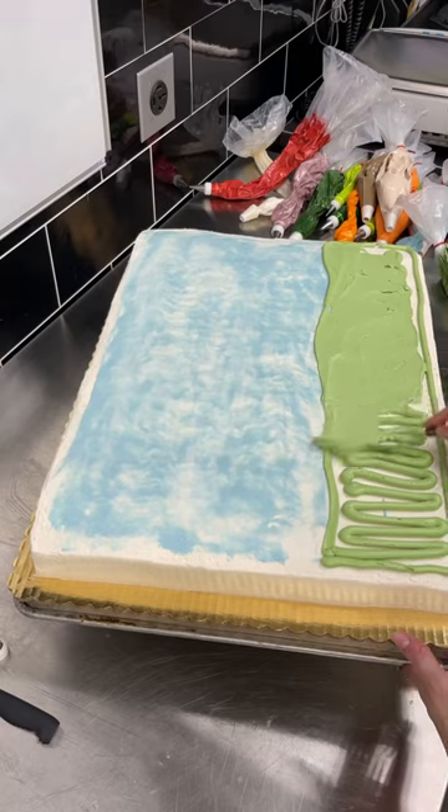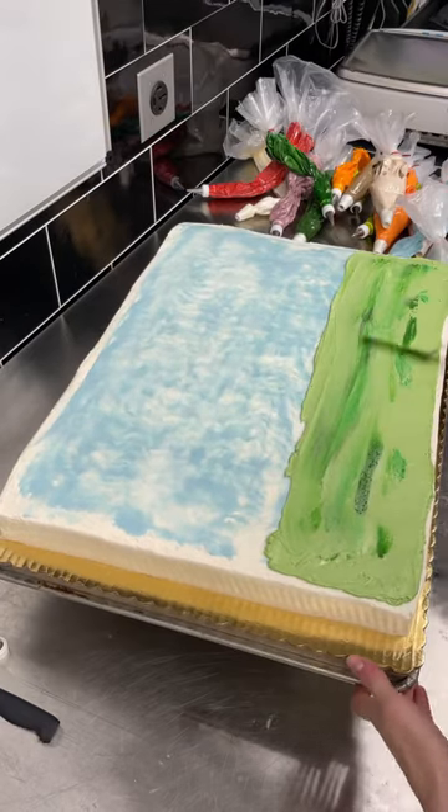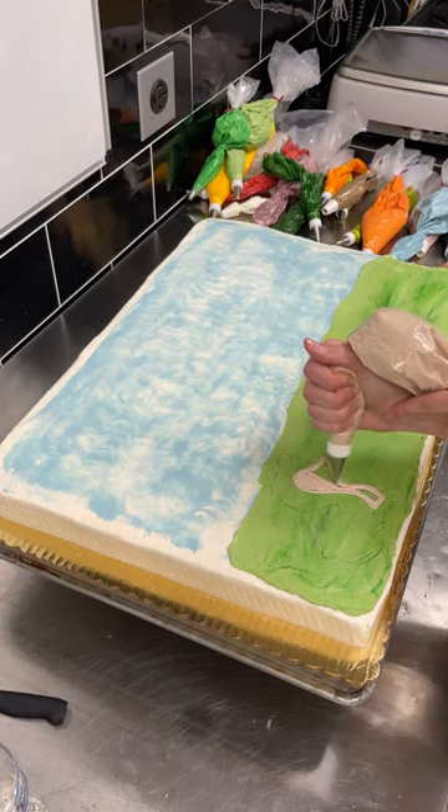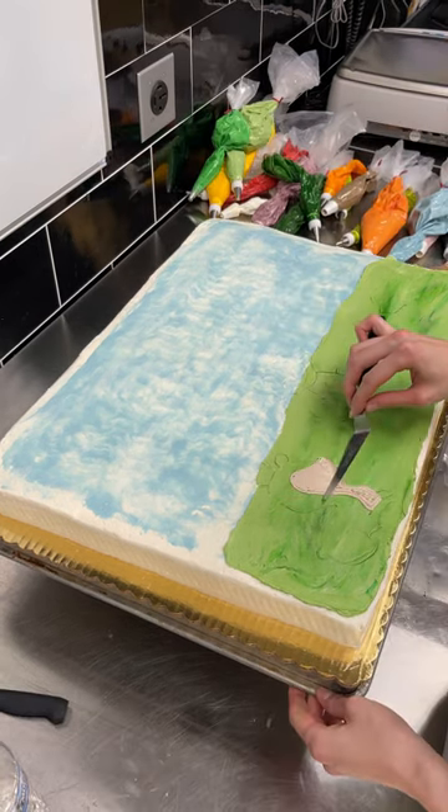Welcome to episode two of the vault collection, where I'll be showing you cakes I decorated months ago but didn't post because I no longer work there. After further review, I've decided they're adorable and deserve to be seen.